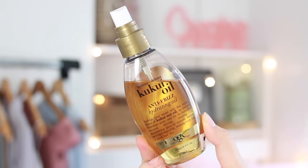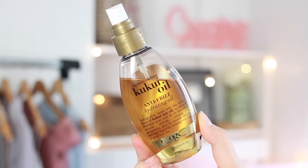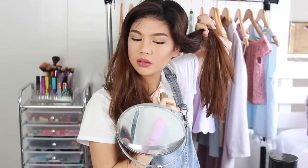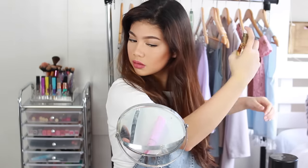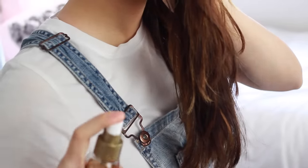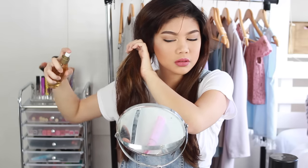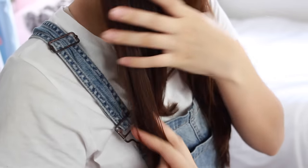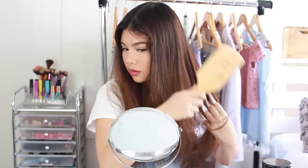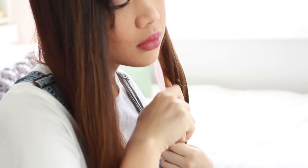Then when my hair is only a little bit damp, I will use this Kukui Oil by Organics. I've actually never tried a spray oil before, so I was pretty stoked to try this out. This oil has anti-frizz and hydrating ingredients. Now that my hair is a lot silkier, it'll be a good time to brush it. I use a wooden brush because wood helps remove static, which helps remove frizziness.